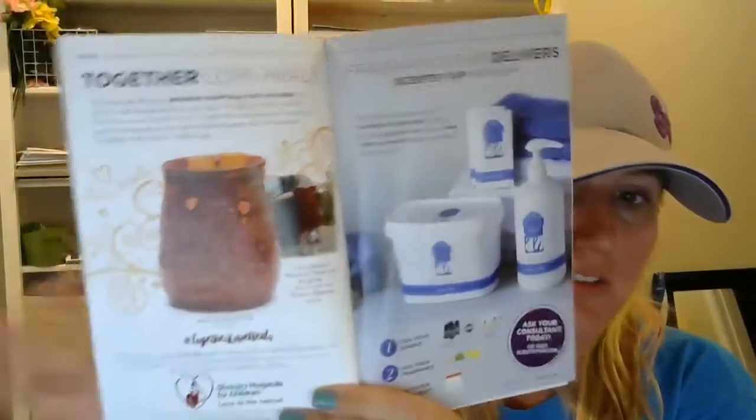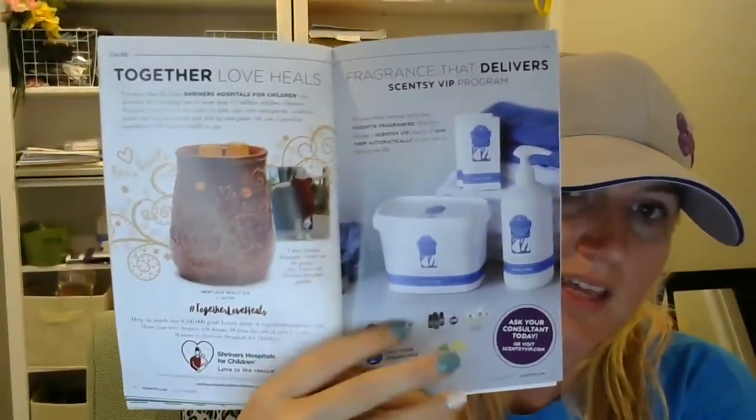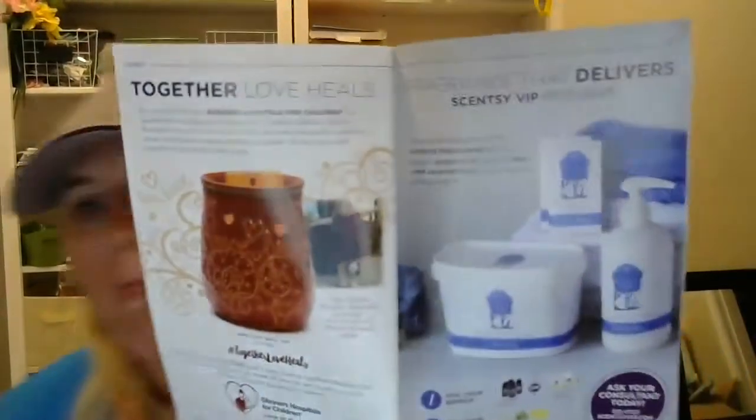Then of course we have our Love Heals beautiful warmer and the Scentsy VIP program listed there as well. Scentsy is going to be marketing the Love Heals warmer the same way they marketed the Indigo — lots of social media pushing and paid advertisements on Facebook driving people to our personal websites for voting and feedback. That will increase our customer base and our sales of this warmer. We have huge fundraising goals for Shriners with this beautiful warmer.